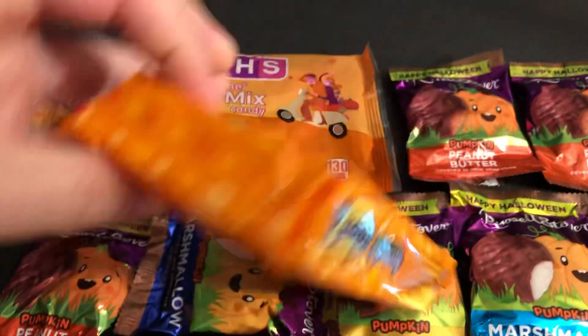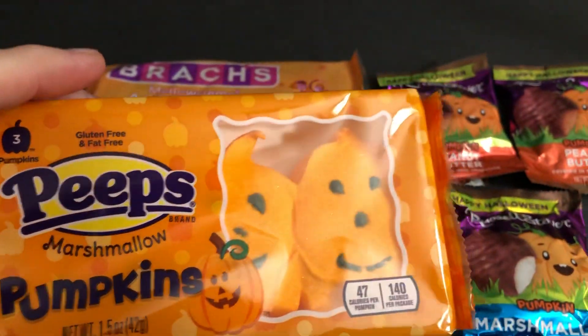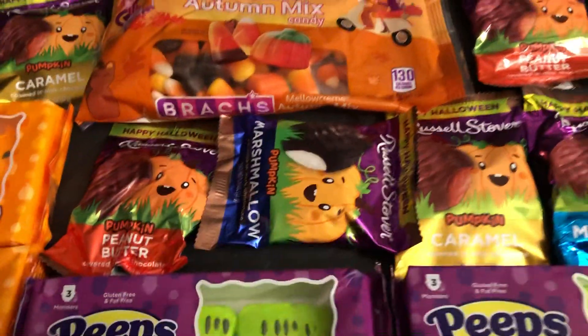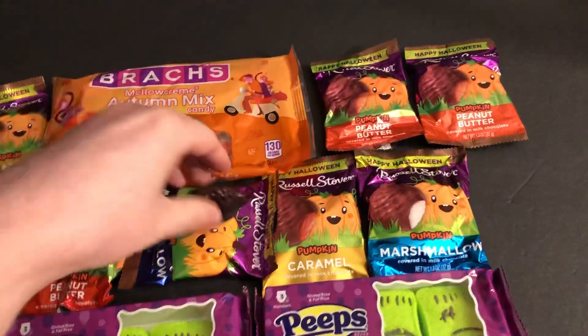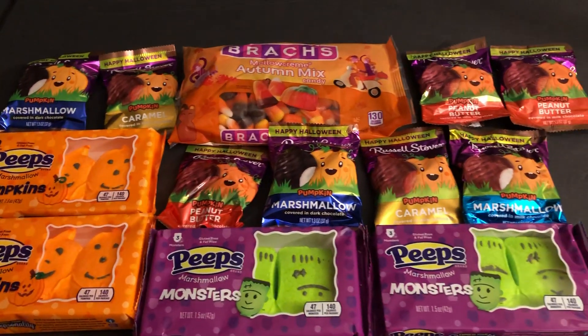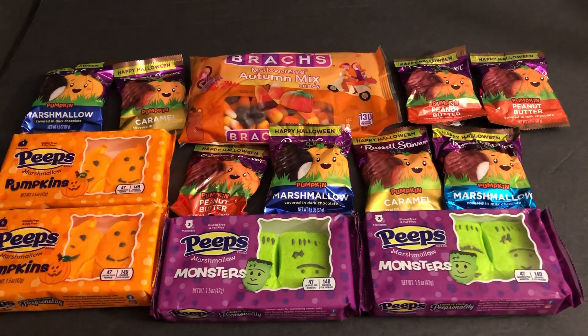There's the Peeps. I'll leave a link in the description for one of last year's Halloween videos. All right, that's a quick look at some of the Halloween candies for now. Until next time, thanks for watching everyone. We'll see you next time.